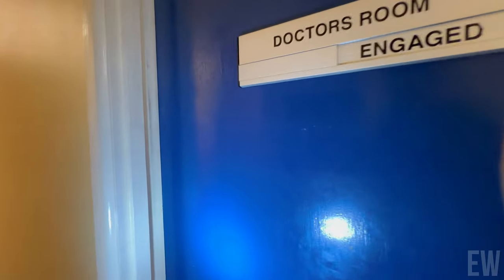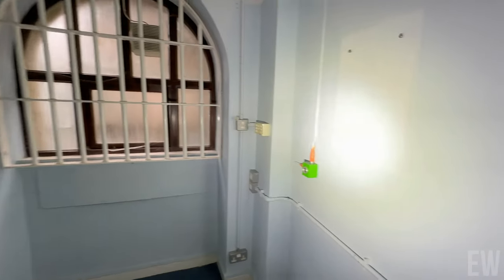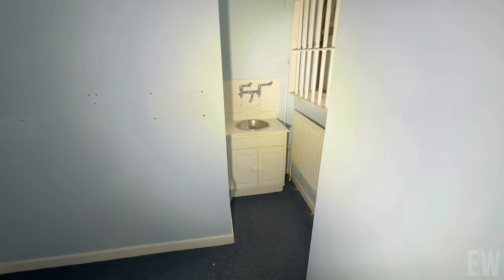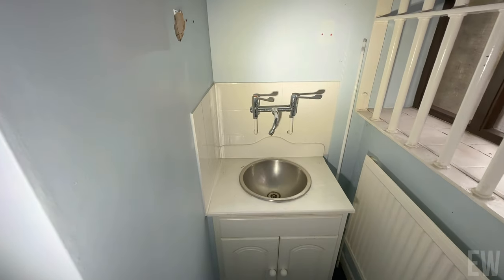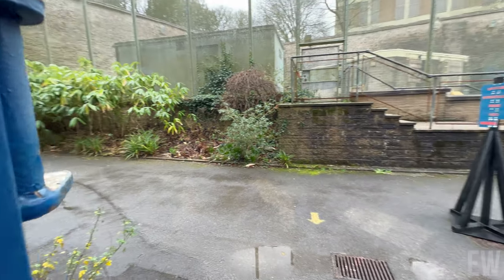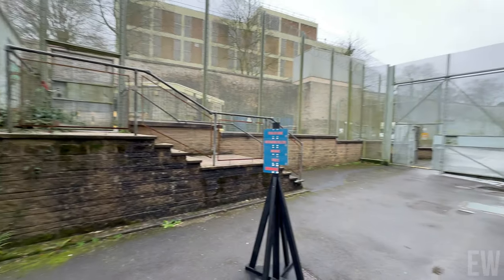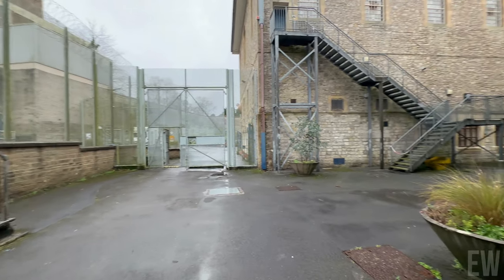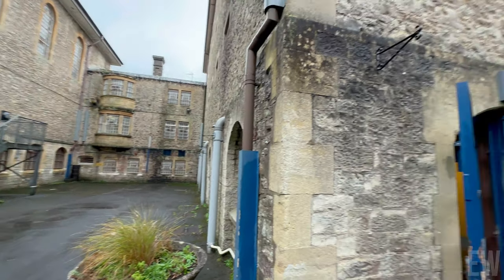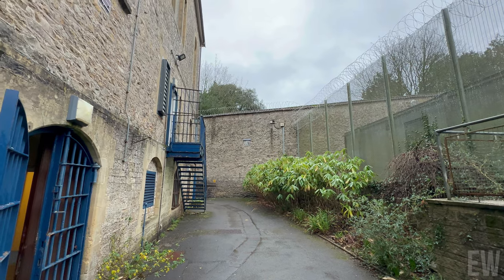Wow. Yeah, this is back to the sort of beginning bit where the prison van is — it just kind of loops around. It's very peaceful here — I'll just be quiet and you can just enjoy the surrounding sounds.